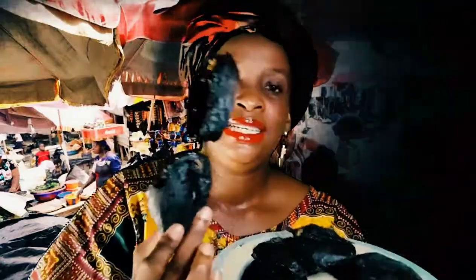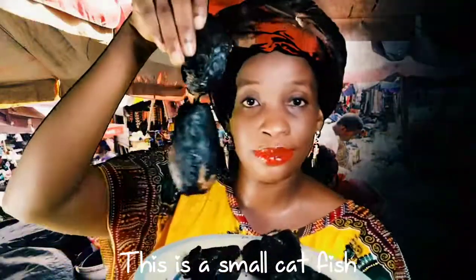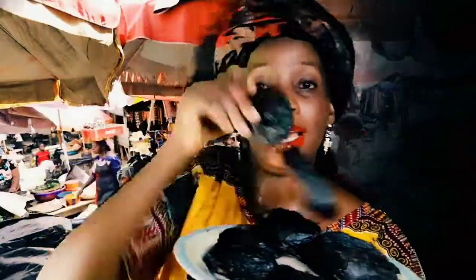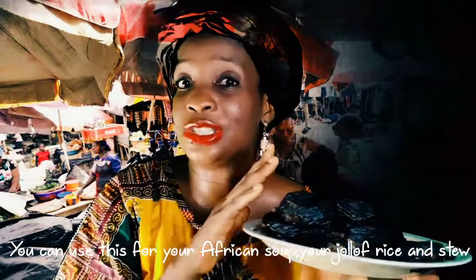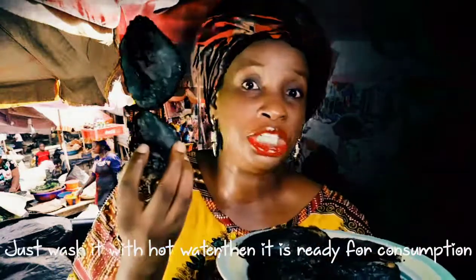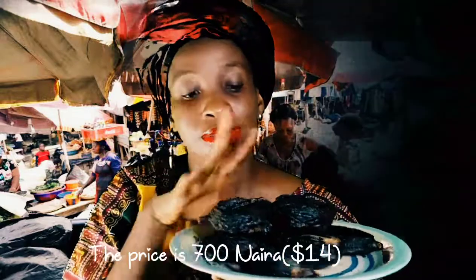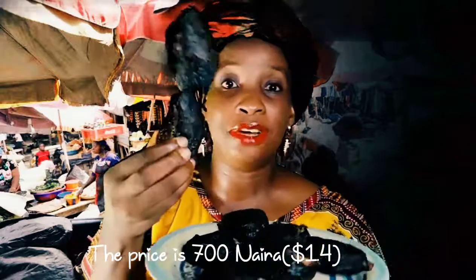This is catfish but this is the smaller one — you can see this is the smaller catfish. You can use this for your African soup, your jollof rice, your stew. Just pour your hot water. This smaller catfish is just 700 naira, so affordable.